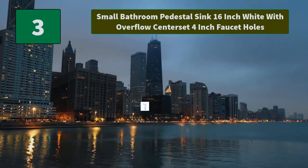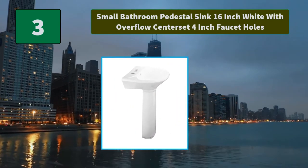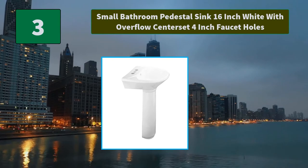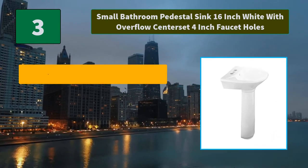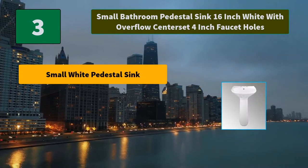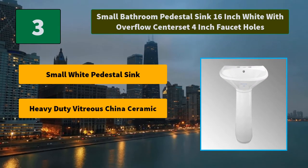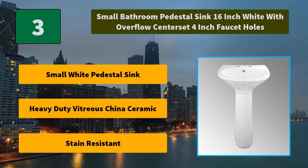Number 3: Small Bathroom Pedestal Sink 16-inch White with Overflow Center Set 4-inch Faucet Holes. The Ondine Pedestal Sink from Renovator's Supply features a compact design and sleek lines to keep bathrooms spacious. Main features: small white pedestal sink, heavy duty vitreous china ceramic, stain resistant.